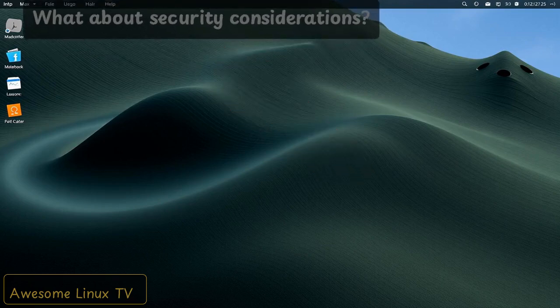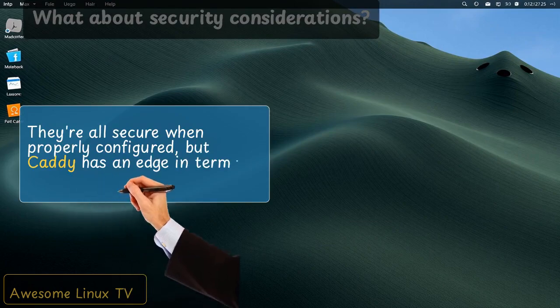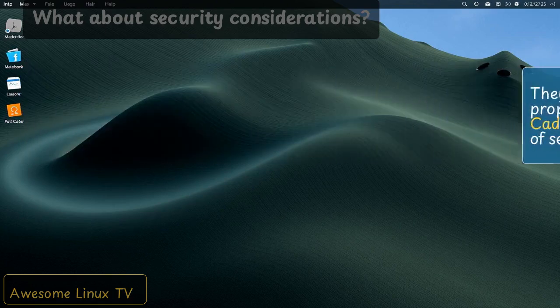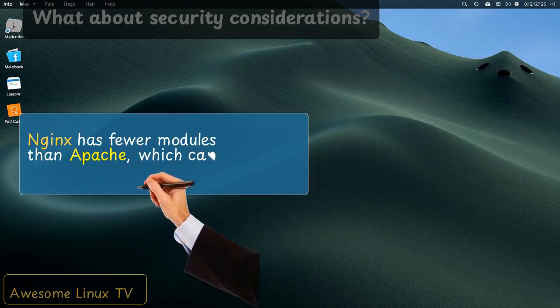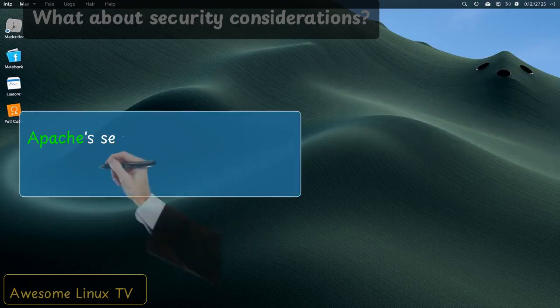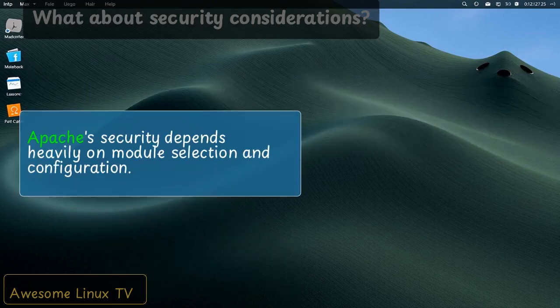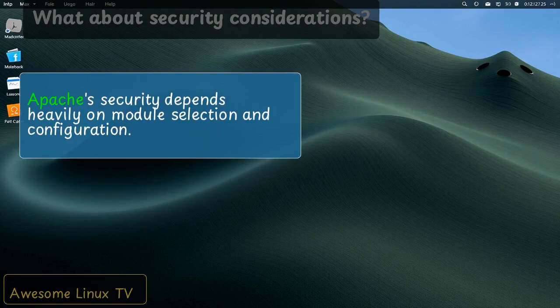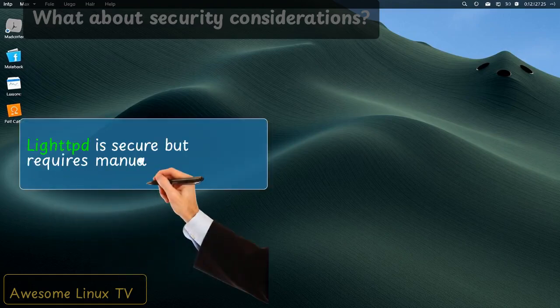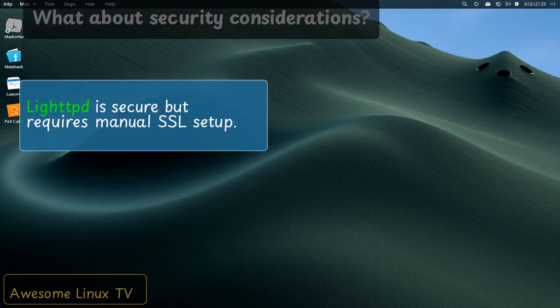What about security considerations? They're all secure when properly configured. But Caddy has an edge in terms of secure defaults. Nginx has fewer modules than Apache, which can mean a smaller attack surface. Apache security depends heavily on module selection and configuration. LightTPD is secure but requires manual SSL setup.